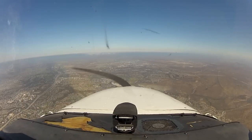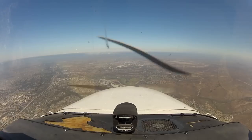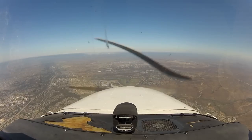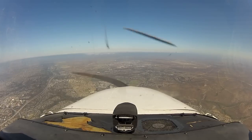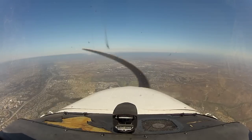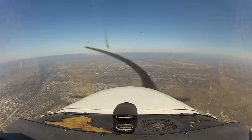Let me first start by saying that my audio recorder died even before I started recording the audio for the approach into San Diego Lindbergh, which is why I'm narrating and you don't have ATC audio. I know it's a big bummer, but there's nothing I could do about it.